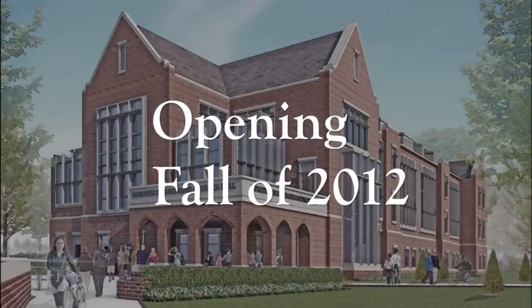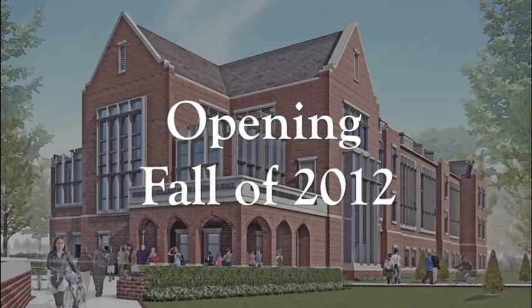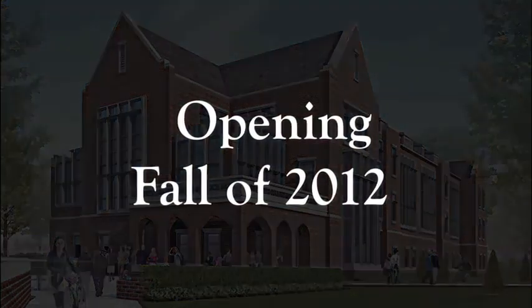I've now told you some of the features of our new Integrated Center for Math and Science. This building will be open in fall of 2012, and I look forward to being able to show you around in person.